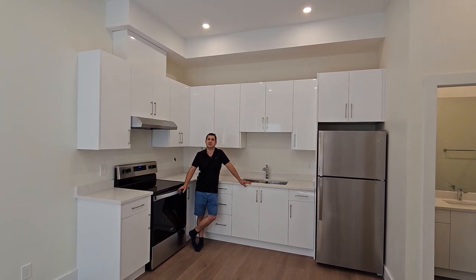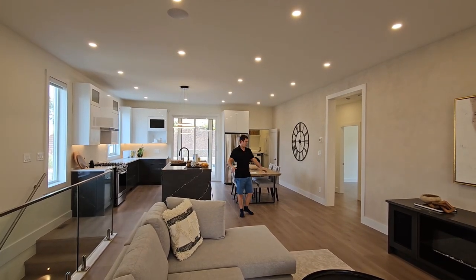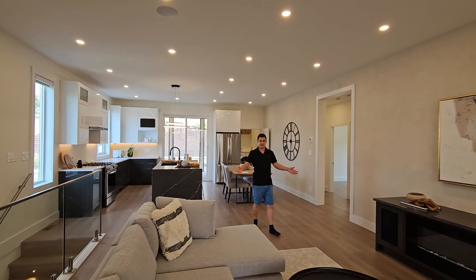Yeah, these are like 11 foot tall ceilings. Beautiful countertops throughout the home are quartz. You have vinyl plank flooring which is great for kids and doggies.